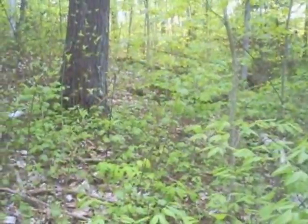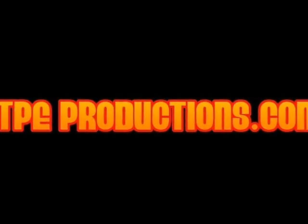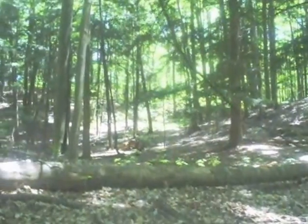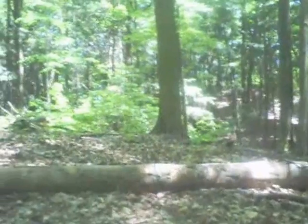Next week on When Foliage Attacks — No, no, no, no! It is really quite simple: if humankind does not change its ways, we will be destroyed by the trees. There is trouble in the forest, there is trouble with the trees, and the maples lost their union, and the elms, they lost their leaves.